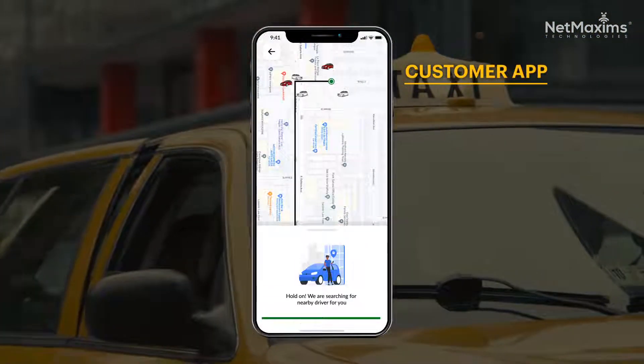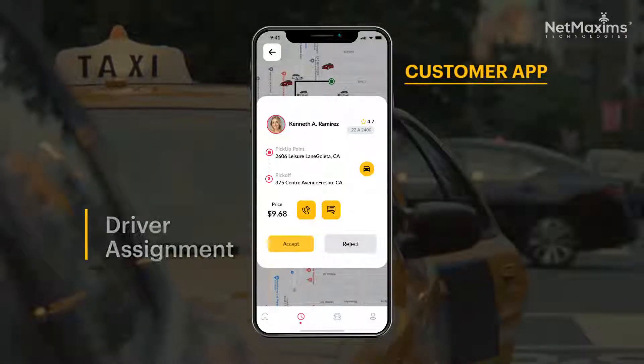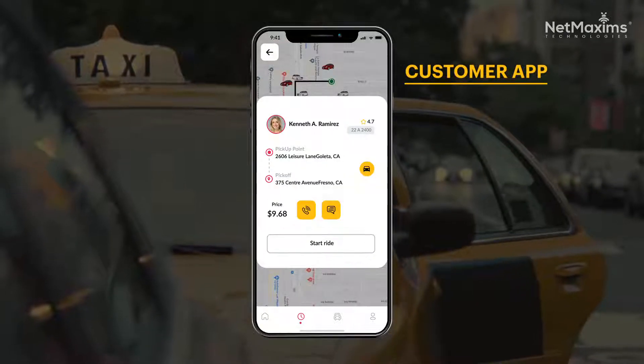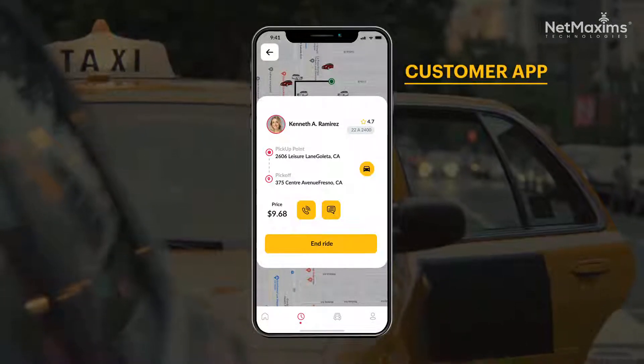A waiting screen is displayed as the app looks for a nearby driver. Simultaneously, nearby drivers receive a notification about your ride request. Once a driver hits the accept button, your ride is en route. When they arrive, they tap the ride button, and you give them the OTP to verify the driver.